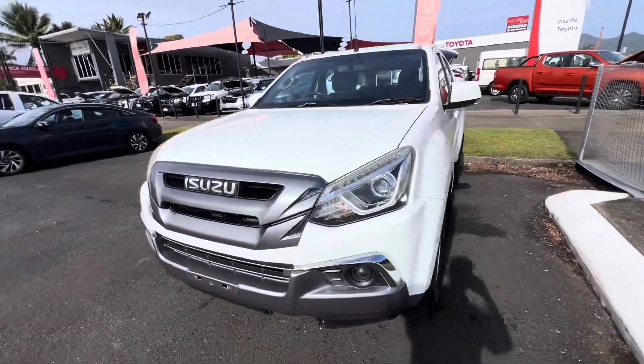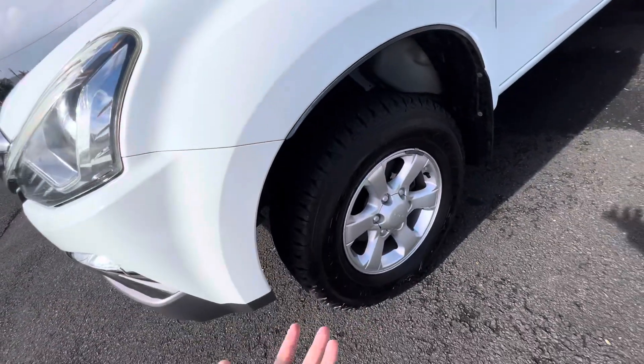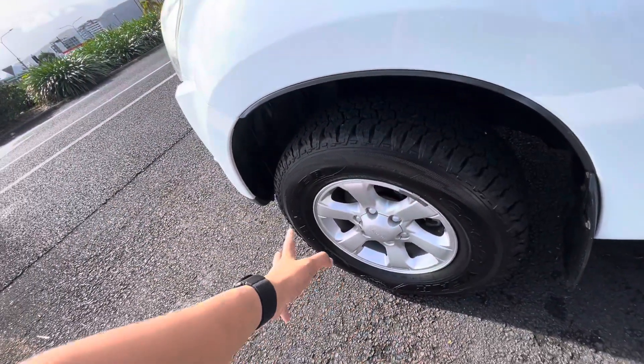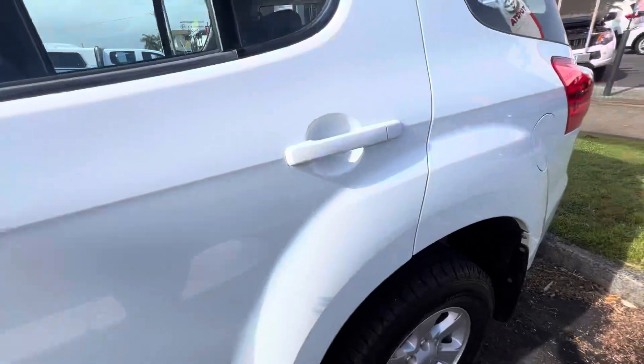It does present well. Obviously your 3 litre diesel, which people love. People love these cars nowadays because, you know, 4x4 options, diesel and 7 seat as well. Good tread, good Goodyear Wrangler all-terrain tyres. Plenty of tread as you can see. All nice and tidy all the way around.